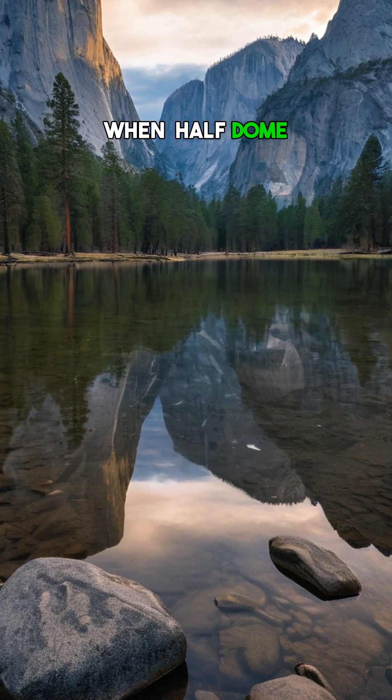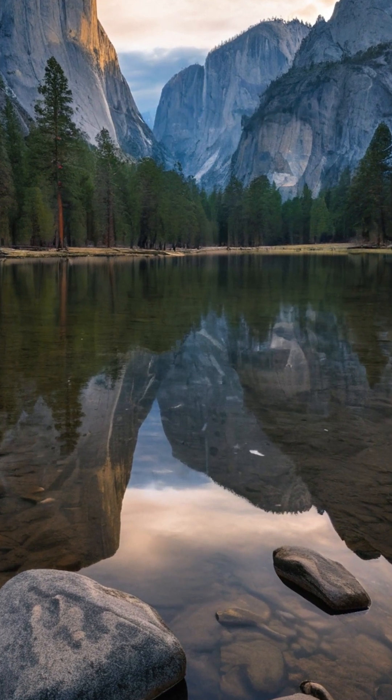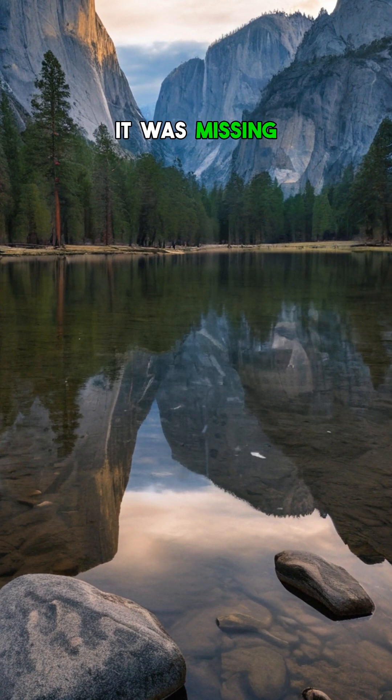Imagine a time when Half Dome wasn't just missing its other half — it was missing everything. Half Dome's 5,000-foot granite face didn't just crack in half; it was carved by forces way more intense. Over millions of years, glaciers moved like nature's bulldozers, scraping and sculpting the rock.